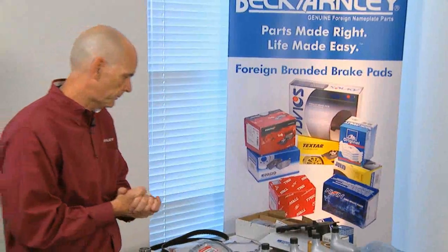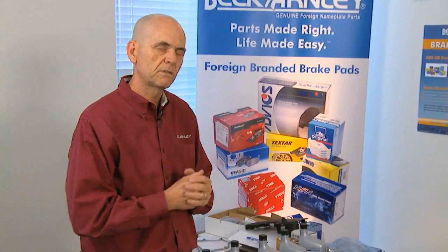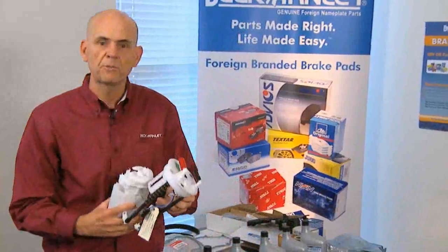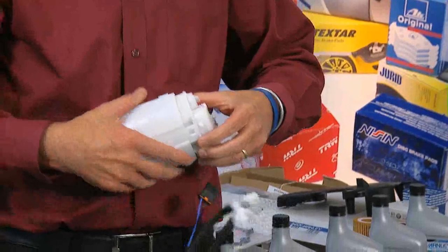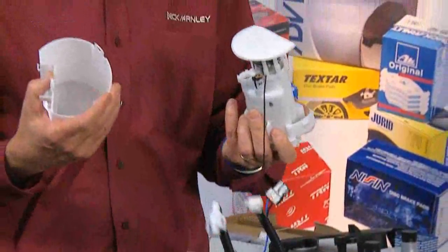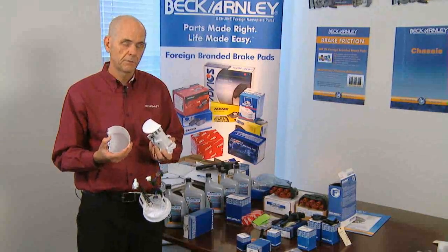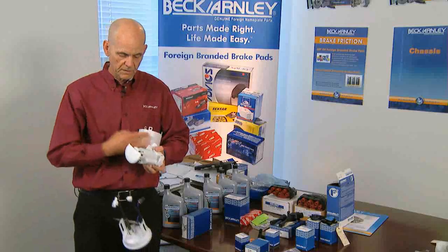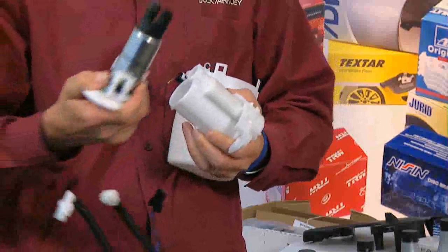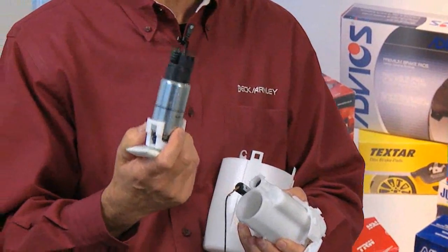I'd like to show you a couple examples of our electric fuel pumps and the steps we go through to put product in the box to take care of the technician. We have a module assembly. We actually purchase these original equipment to find out if we can remove the pump from the module very easily. Some aren't as easy as others, and some are very difficult. We want to be sure we can take this pump from this module assembly — it fits very tightly — but this tells us we can change just the pump.